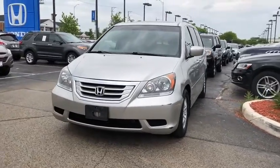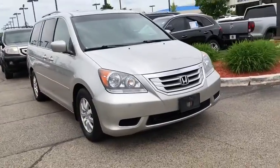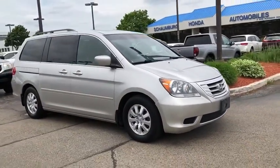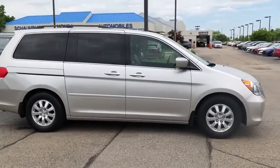Come test drive the 2009 Honda Odyssey. The Honda Odyssey is a showcase of distinguished style, captivating technology, and advanced safety features — a must for all families.